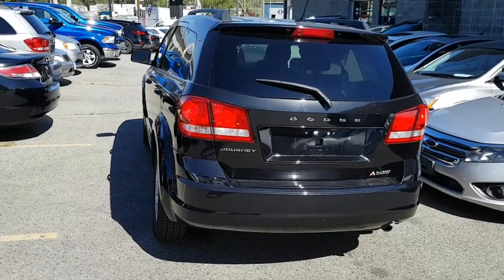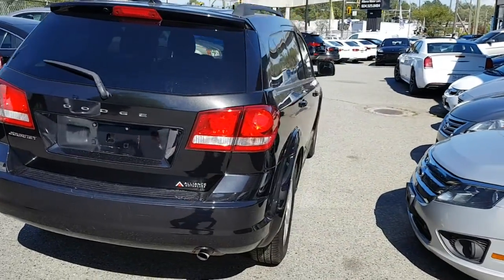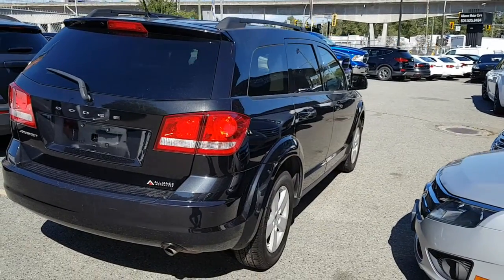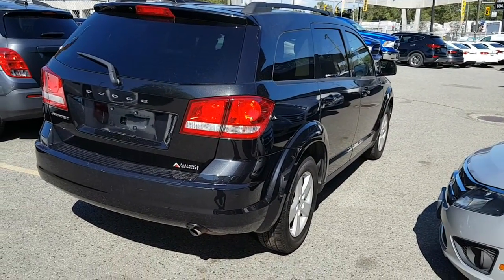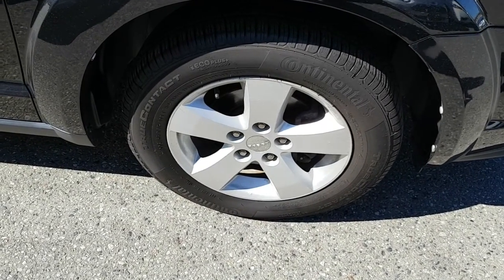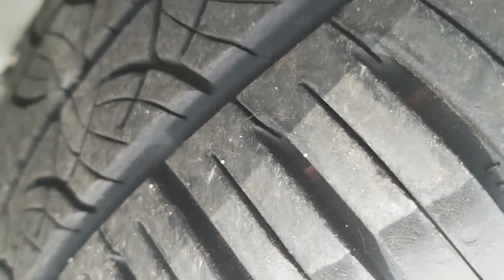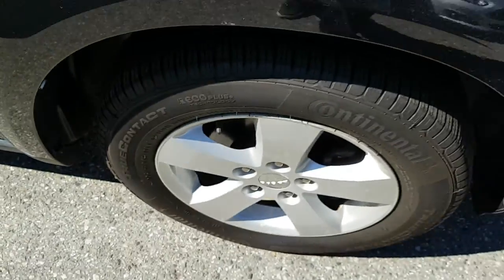I'll look at the rear of the vehicle for you and down your passenger side. Overall, body is in nice condition. It comes equipped with the alloy wheels and they're all in pretty decent condition. On the tires themselves, lots of tread left, so lots of life from the tires.